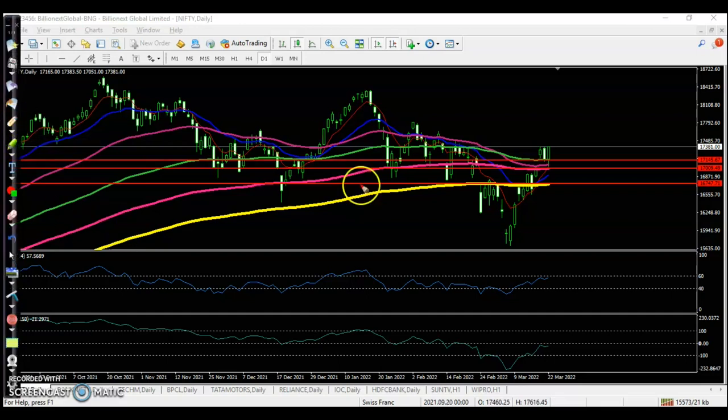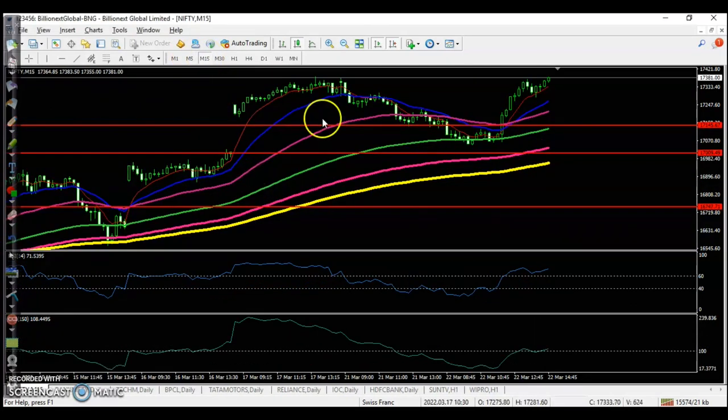Today you can see price exactly hit 17,000 and bounced drastically from that area. In the 5-minute or 15-minute timeframe, we were first looking for a buy above 17,150, but there was no buy opportunity — price tried to reverse but failed to break the 20 exponential moving average. Later, price dropped near 17,000, then bounced again, broke the 100 exponential moving average resistance, giving us a perfect buy opportunity.